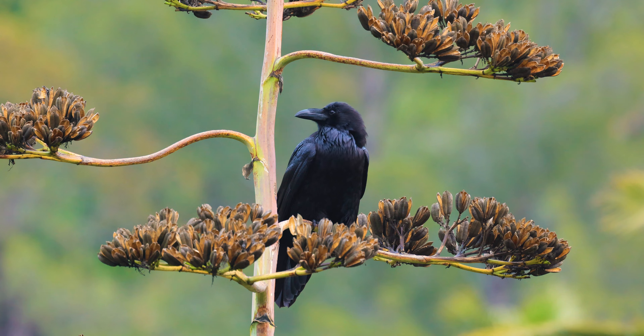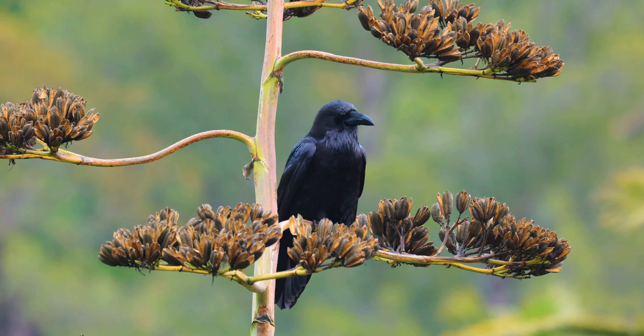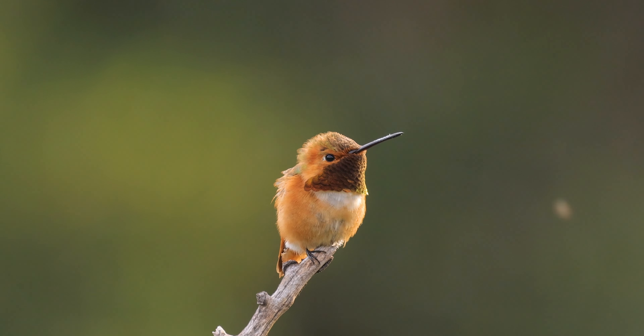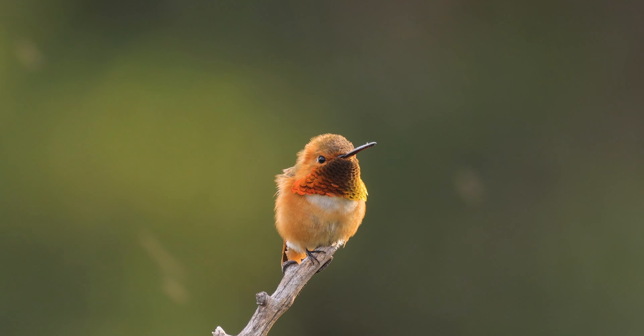Terry relaxing on his favorite agave stock. Here we have an Allen's Hummingbird — I'll leave a link in the description to a longer video.